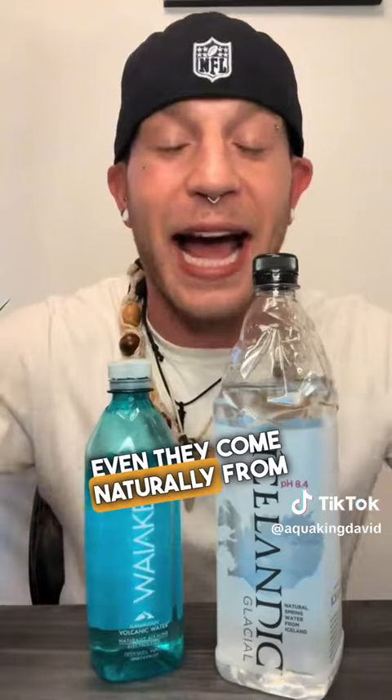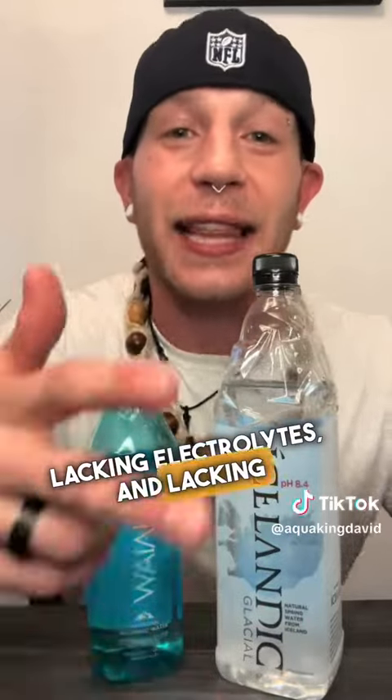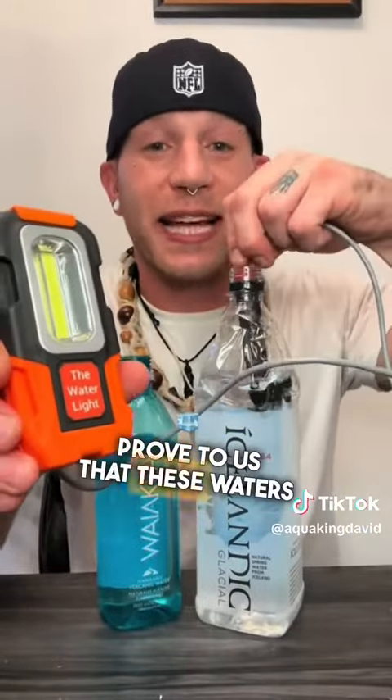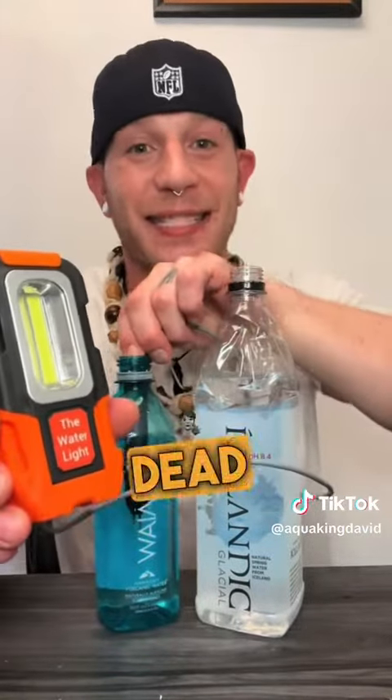Right off the bat, these waters here, even though they come naturally from the world, fall under the dead water category. That's because they're lacking minerals, lacking electrolytes, and lacking any sort of vitality. Taking this alkaline electric light here is going to prove to us that these waters are in fact dead waters.